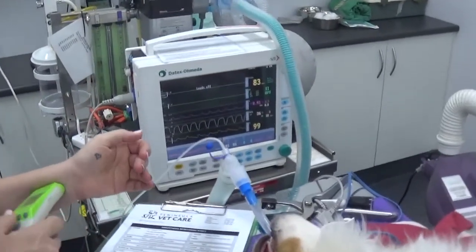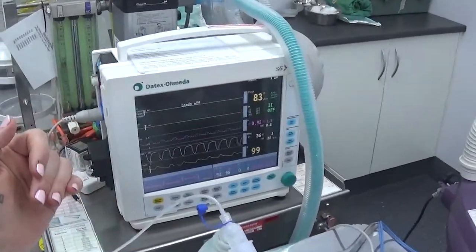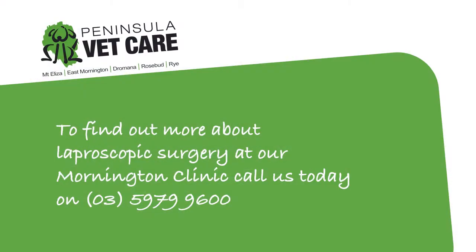If you're interested, we also provide laparoscopic surgery at our referral hospital in Mornington. Please give us a call and we can discuss this option with you.